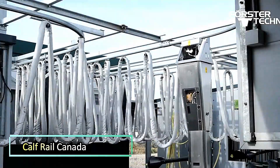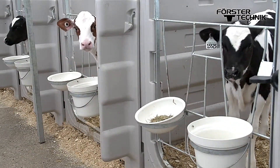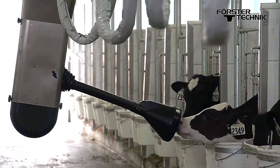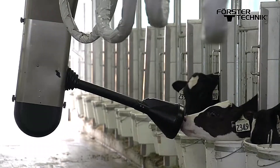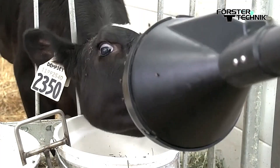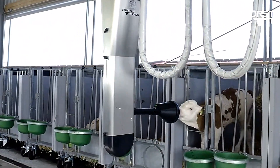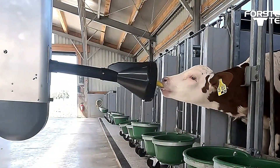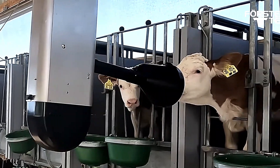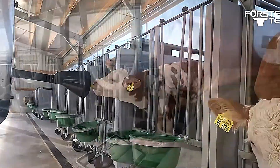Calf Rail Canada is an advanced automatic feeding system designed to provide individualized nutrition for calves. This innovative solution ensures that each calf receives the right amount of milk at optimal intervals, promoting healthy growth and development. By delivering precise feeding schedules tailored to each animal's needs, Calf Rail supports stronger immune systems and better weight gain in young calves. The system also collects and analyzes feeding data, giving farmers valuable insights into calf behavior and health.